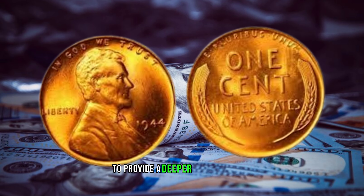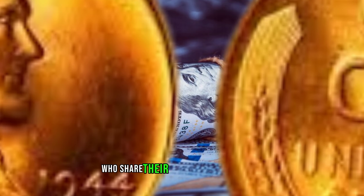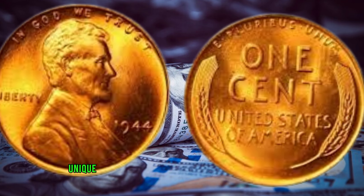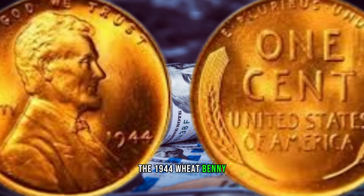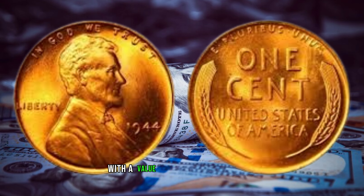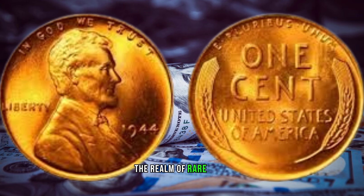To provide a deeper understanding, we've consulted numismatic experts and collectors who share their insights on what makes the 1944 wheat penny so unique and sought-after in the world of coin collecting. In conclusion, the 1944 wheat penny is more than a small piece of currency — it's a numismatic marvel with a value that could change lives.